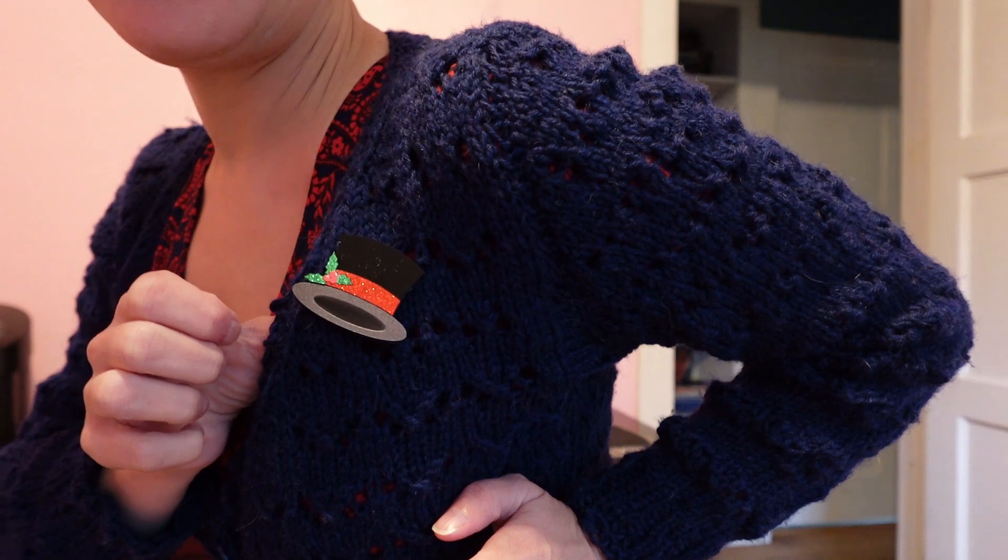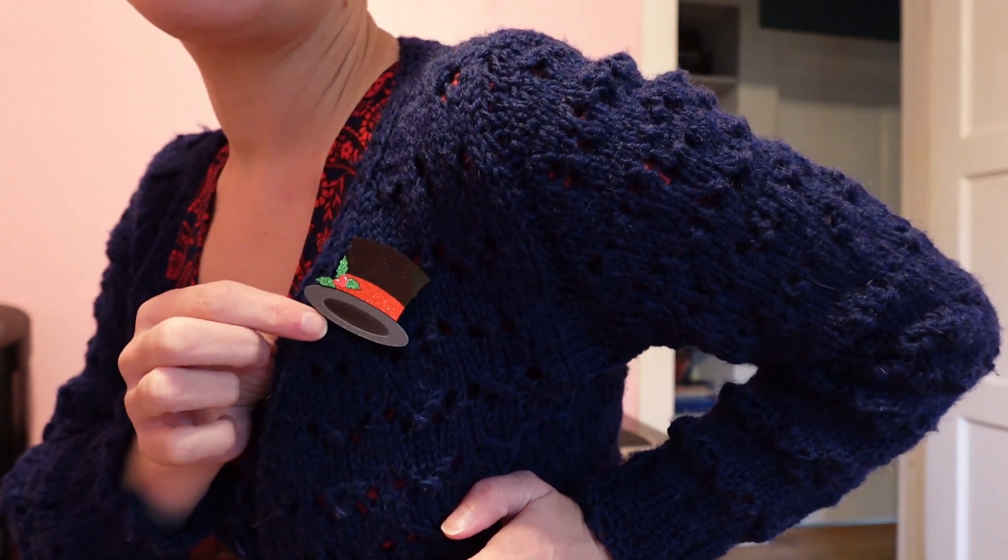Hello, and welcome to Vlogmas Day 12. Today I'm a little bit more festive than usual. I put on a Christmas brooch - this little acrylic version of Frosty the Snowman's hat. Do you guys remember that cartoon? I loved that when I was little, so I'm very excited to have this. Found it somewhere on Etsy - if I can remember where, I will link down below.